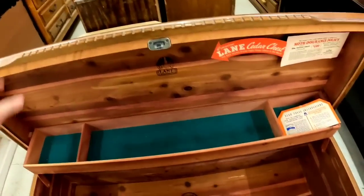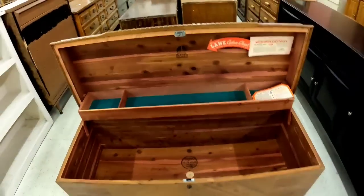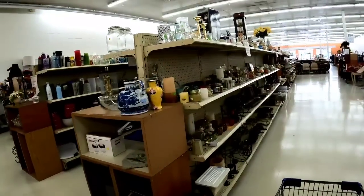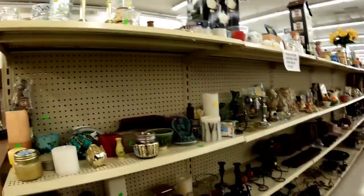I had to show this beautiful Lane cedar chest with all the original paperwork. It was $250, but that is just an absolutely beautiful piece of furniture. So I thought I would share with you. All right, knick-knack shelves — let's see what we can find.